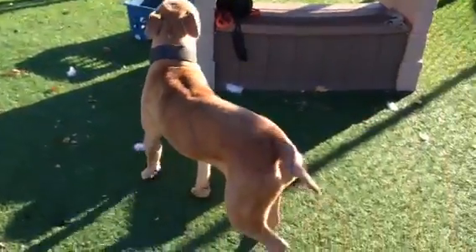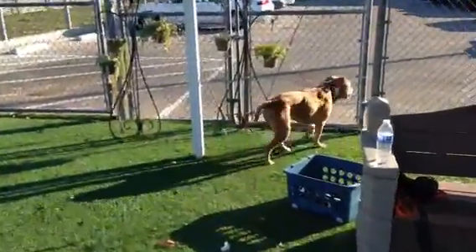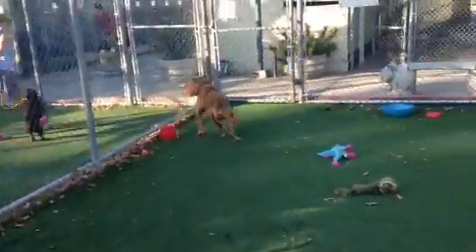OC has him as a boxer mix. He's probably got some bulldog in him. You can see by his back end, his tail, his corkscrew kind of funky tail.